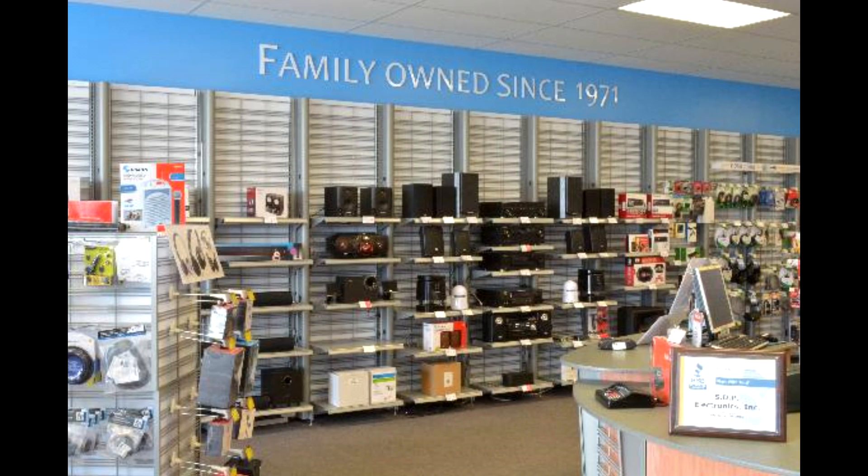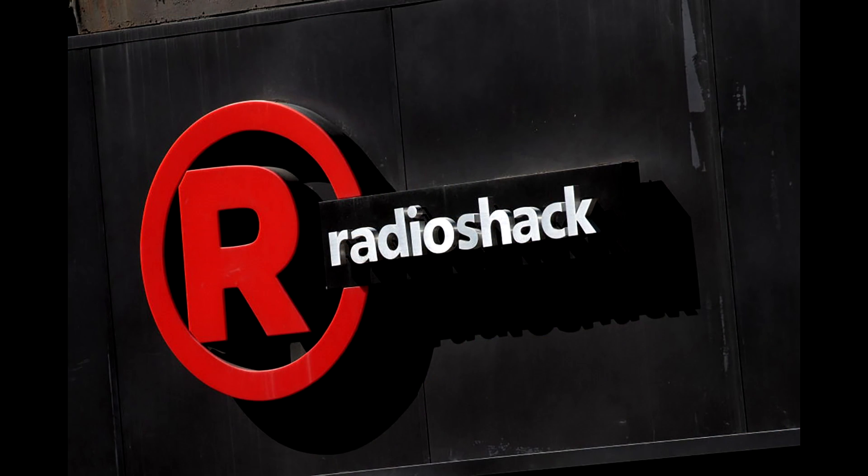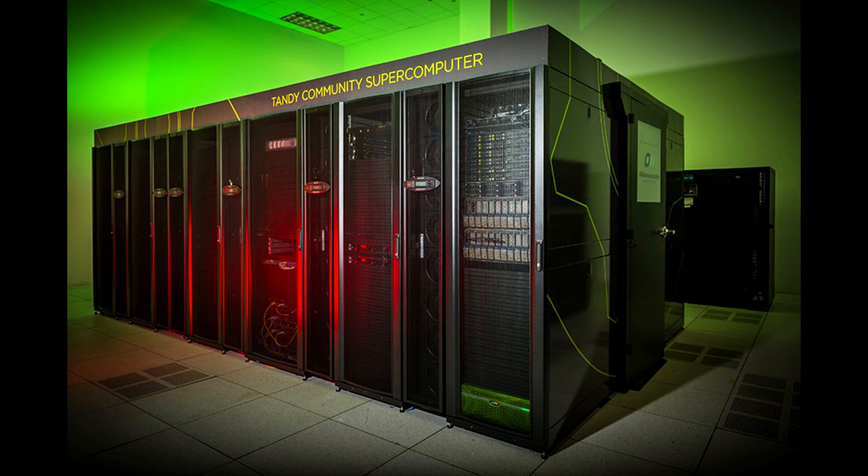I remember — I want to say 2010 or 2011 — going to a Radio Shack for a Black Friday event and they had an AST-branded laptop there for sale, so they were still occasionally carrying laptops. But more often than not it had become a place to get cables, mice, or keyboards. It wasn't really a place to get actual hardware past the mid-to-late '90s. That's pretty much the story of Radio Shack as we know it.